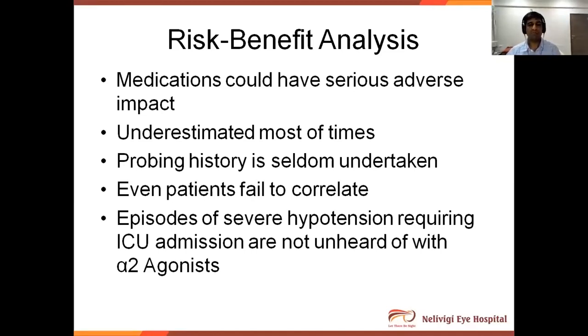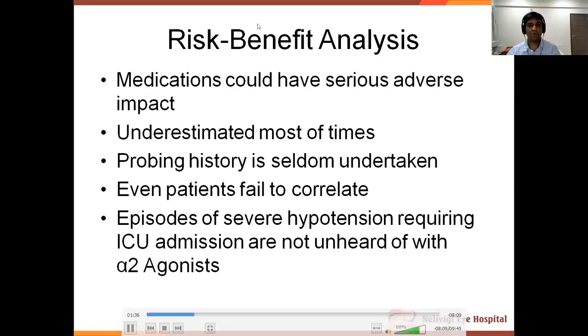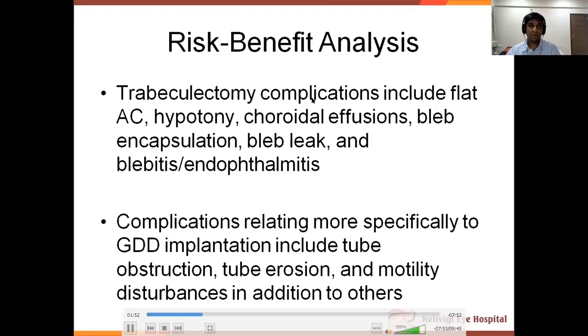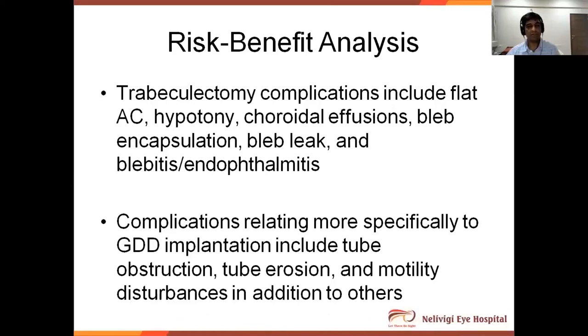In the risk-benefit analysis, medications could have serious adverse impact that is underestimated most of the time — probing history is seldom taken from the patient to understand side effects. Patients themselves fail to correlate symptoms with eye drops. Episodes of severe hypotension requiring ICU admission are not unheard of with alpha-2 agonists. As for surgery, trabeculectomy complications include flat anterior chamber, hypotony, choroidal effusions, and encapsulation. Complications related to GDD implantation include tube obstruction, erosion, and motility disturbances.